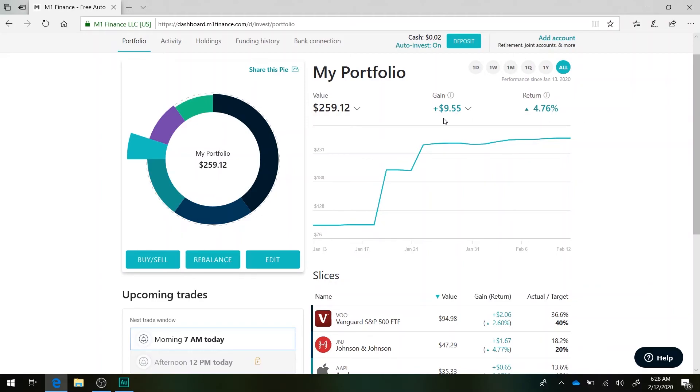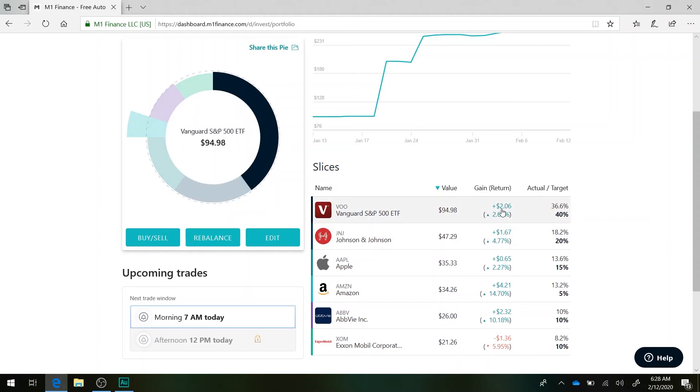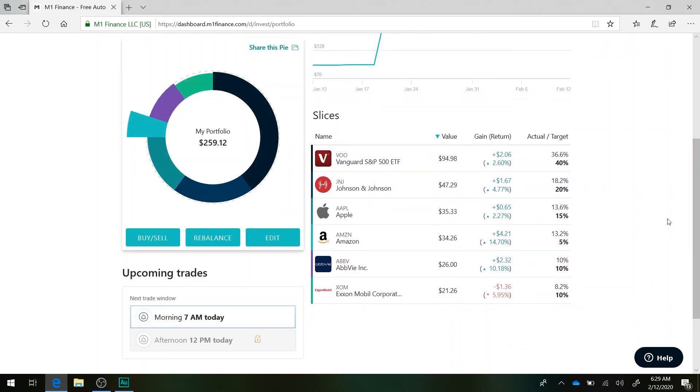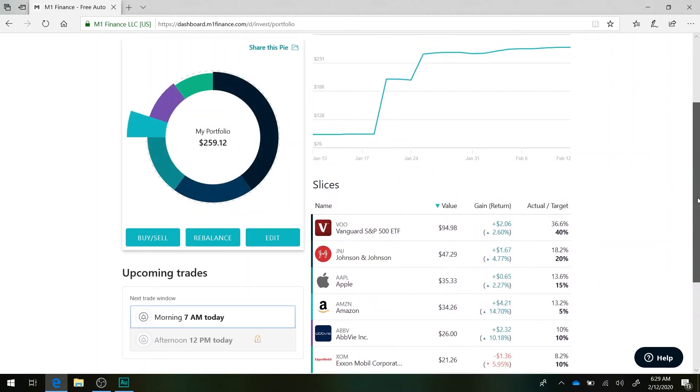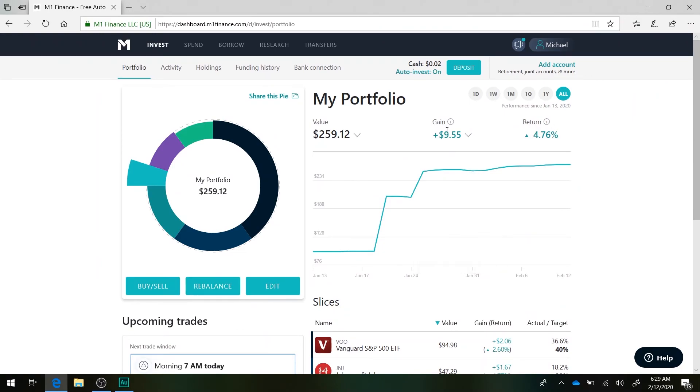Seeing 4% gains or $10 gains with just such a little amount of money makes you think you should really be adding more money to the account. Looking down here, the Vanguard S&P 500 is up $2 or 2.6%. Johnson & Johnson is up $1.67, up 4.77%. Apple up $0.65, up 2%. Amazon up $4.14%. Avvi up $2, up 10%. ExxonMobil $1.36, down 6%. But overall, very exciting to see a gain of $10.